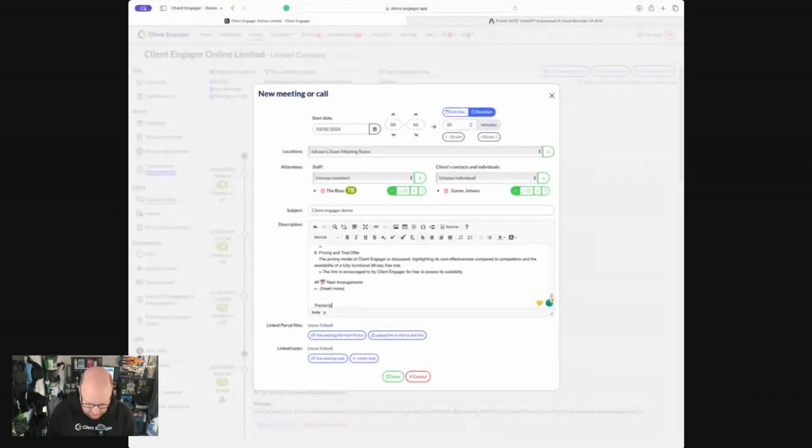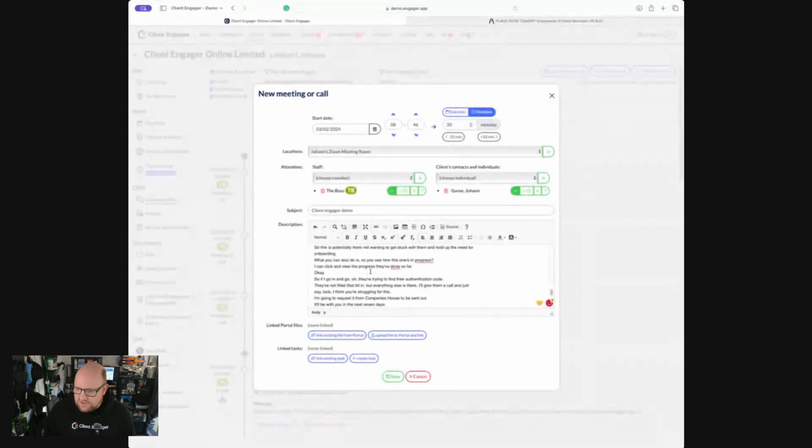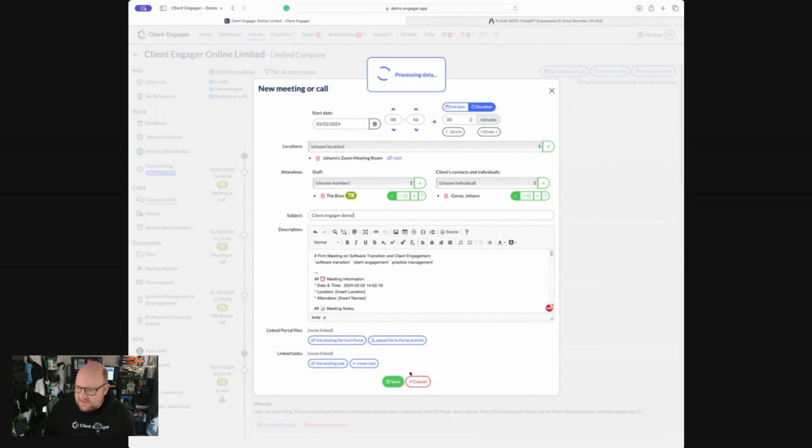On top of that, I also want the transcription to be saved here. I can go to my transcription, copy that, and paste it in from my iPhone — there's quite a bit of data there. So we've got the full transcription from that meeting. If I want to go into the detail, I can, but if I just want the summary, that's at the top. I can then press save and show the details.